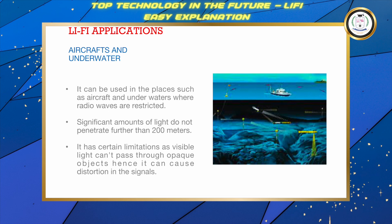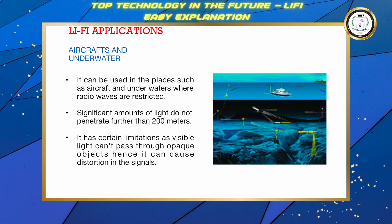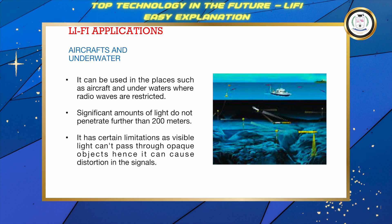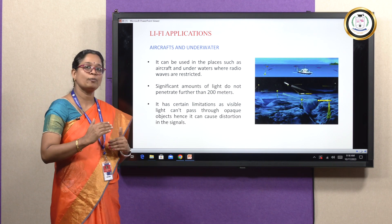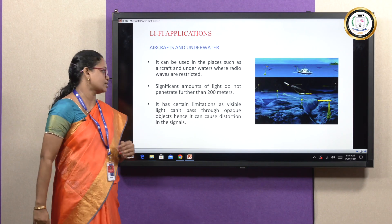Let us have a glance at Li-Fi applications. Li-Fi can be applied in aircraft and underwater environments where radio waves are restricted. A significant amount of light does not penetrate further than 200 meters. As visible light cannot pass through opaque objects, it can cause distortion in the signals.